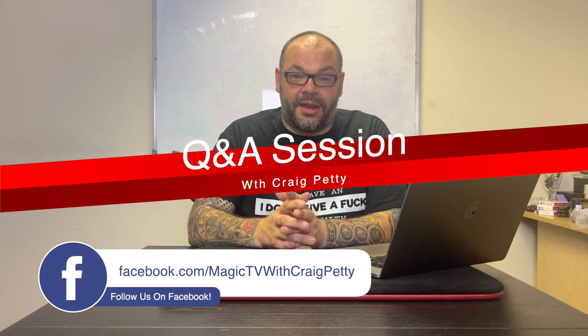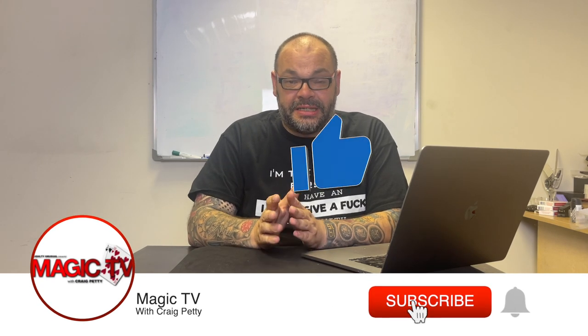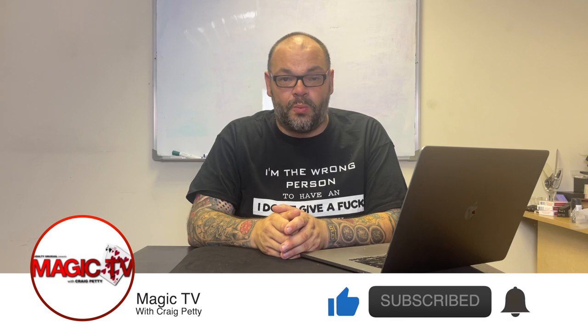Welcome back to Magic TV, my name's Craig. It's 12 o'clock on a Sunday and it's time for a Q&A, where I take several questions asked over the course of the week and try to answer them. Thank you to everyone who supports the channel. If I've missed your question this week, I apologize — this is filmed on Wednesday, so please ask it in the comments and I'll get to it next week.